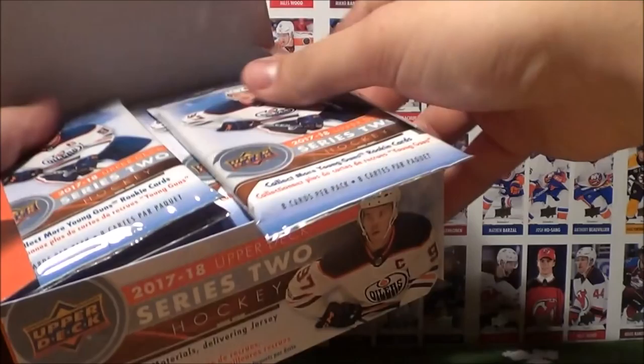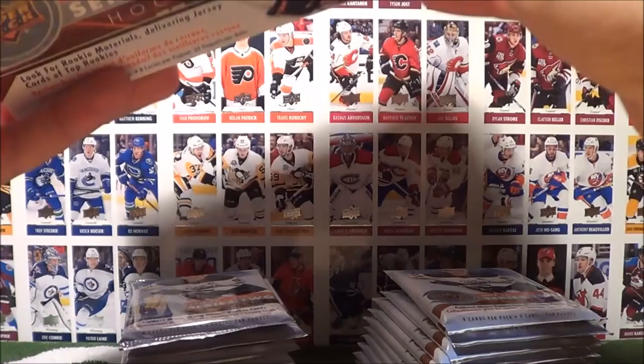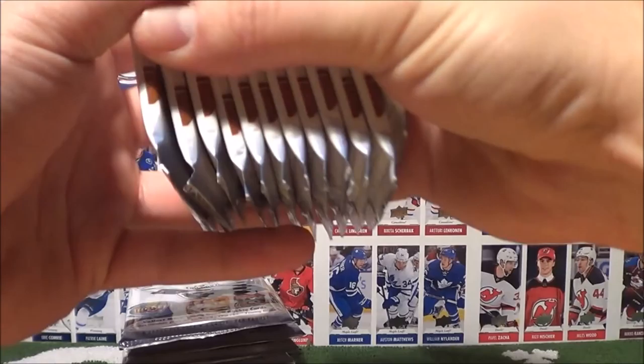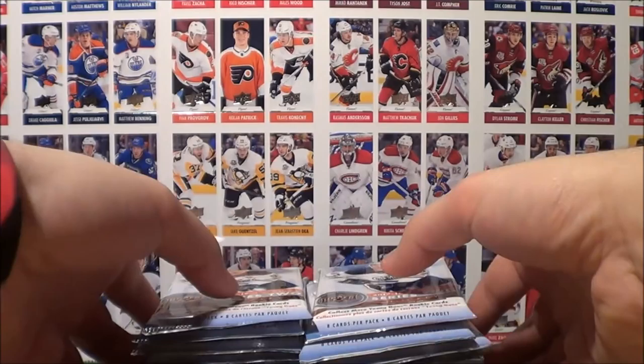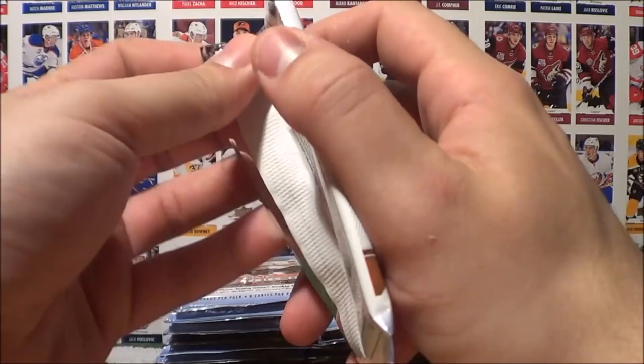Let's go ahead and get out all the packs. The box is nice and empty — 12 and 12. Let's go ahead and start off with the right hand side. Let's get on with the show.